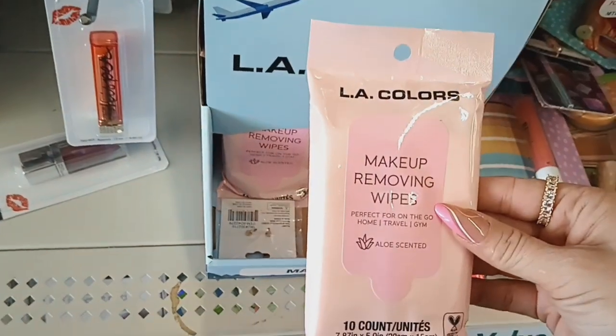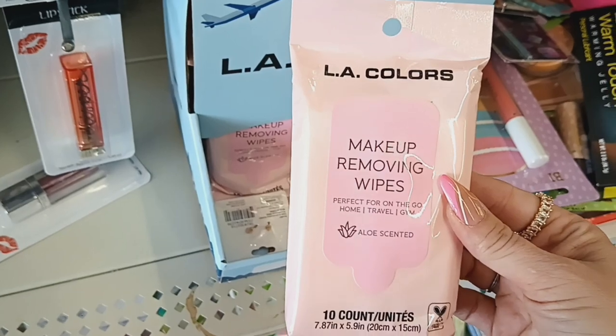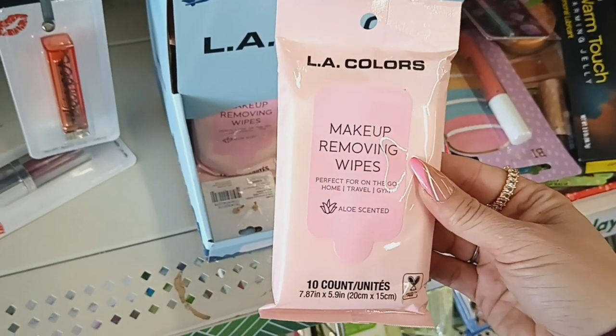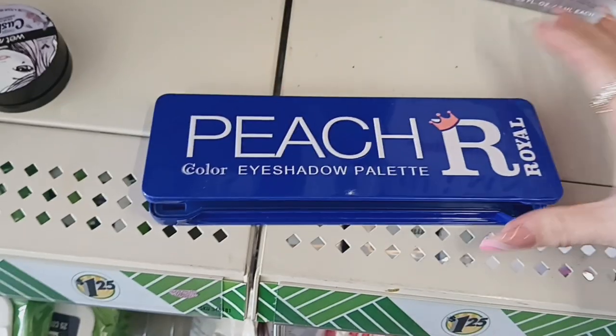These look new — this is the LA Colors makeup removing wipes, perfect for on the go, for home, travel, and gym. It has an aloe scent and you get 10 of them for a dollar twenty-five.